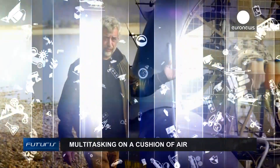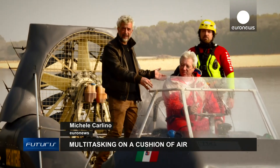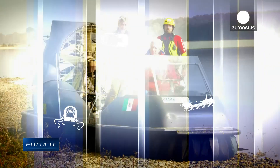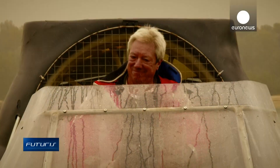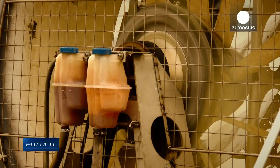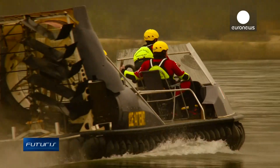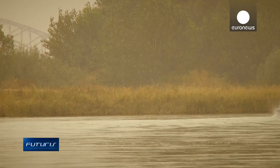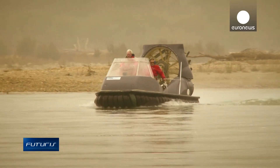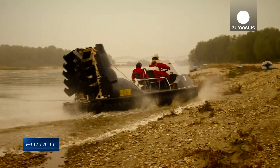It has the power of a truck but can be driven like a scooter. We've come to the river Po in Italy to discover the new generation of hovercraft being developed as part of a European research project. Fifty years after its first appearance, the hovercraft has a role as a versatile and adaptable vehicle, particularly in emergency situations. Supported by a cushion of air and driven by a propeller, it moves on water and on land, getting to places where boats or cars can't. Now several innovations have made this complex machine easier to operate.